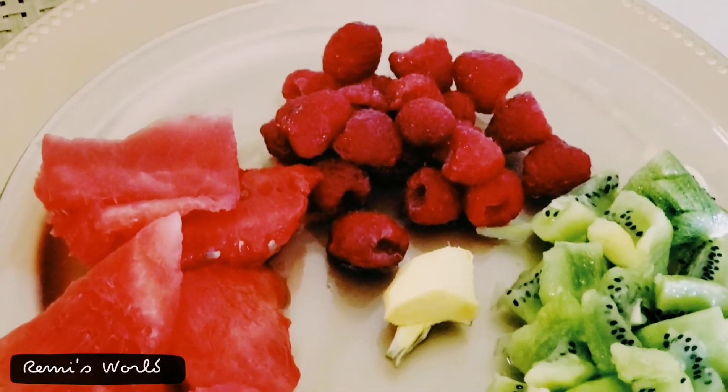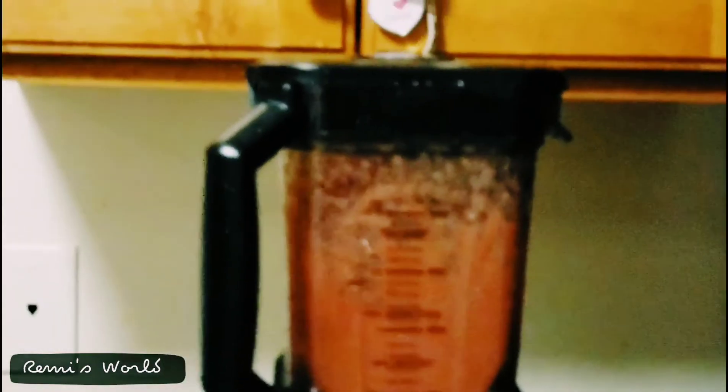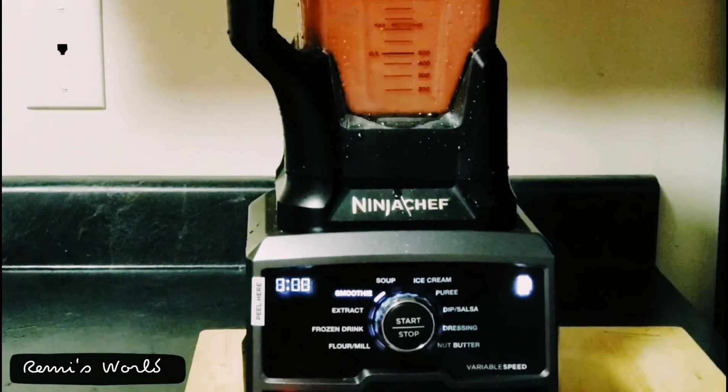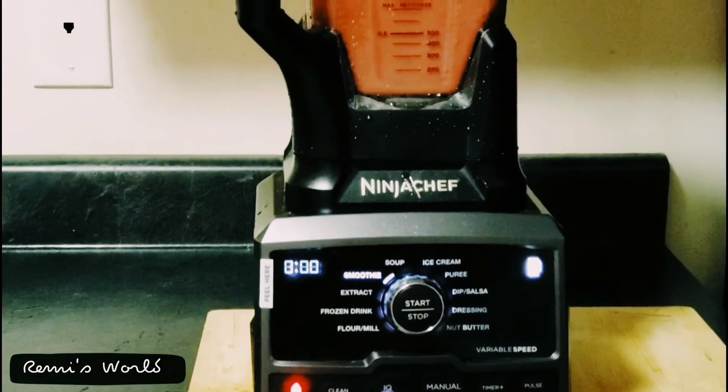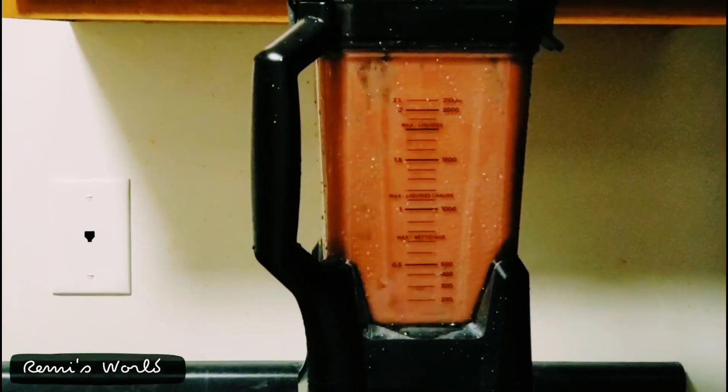Ginger is an awesome addition to your juices and smoothies — it protects you from infection, inflammation, and pain. A small diced portion of ginger is enough. If you do not have a high-speed blender, you can easily grate fresh ginger with a small grater.